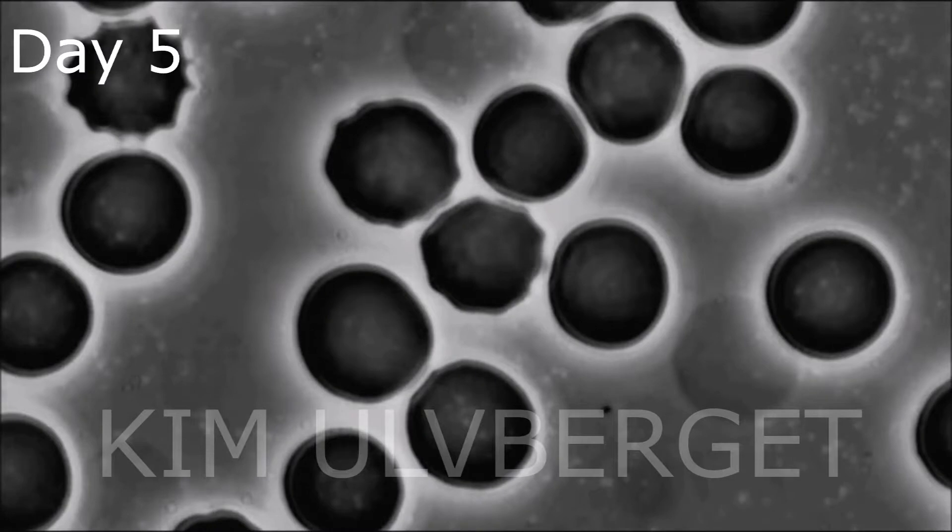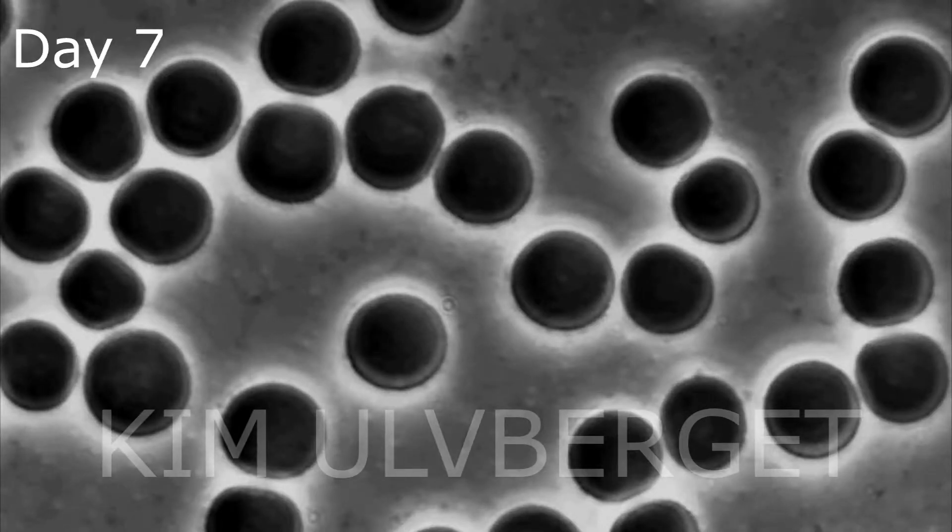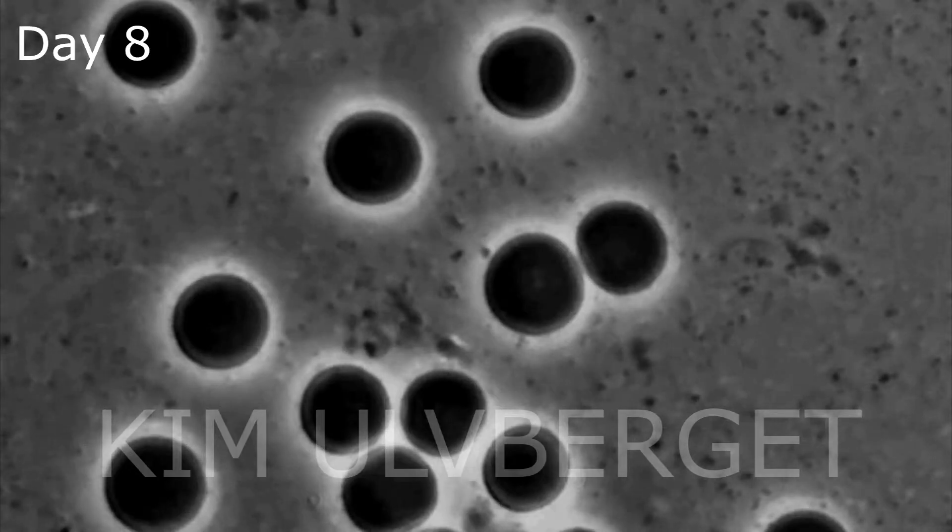Day five shows a few blood cells starting to burst and break down, but the biggest change is that there is more activity in the blood plasma. You will also notice that after day seven the cells have a more dull color and are not as clear as before.